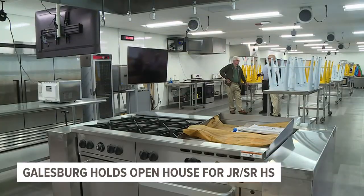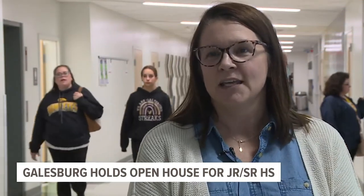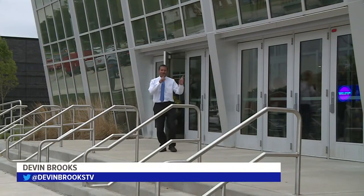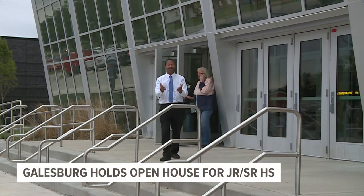Including in the kitchen for students interested in culinary. It just seems more modern, and I think kids will be more apt to enjoy coming to school. And an interesting part about all of this is that this is the same building from back in the 1960s.